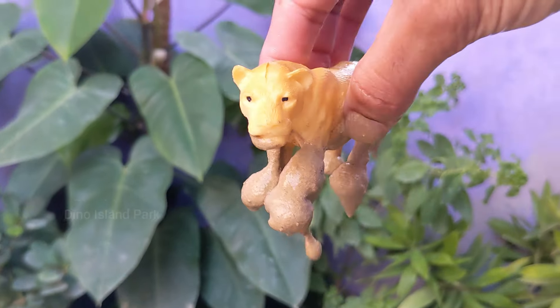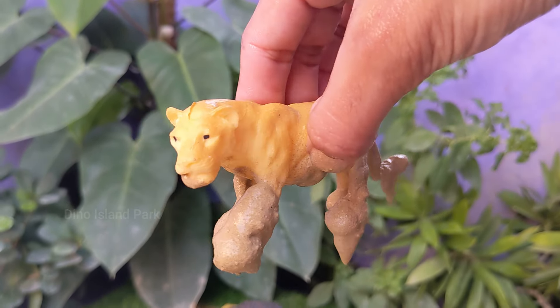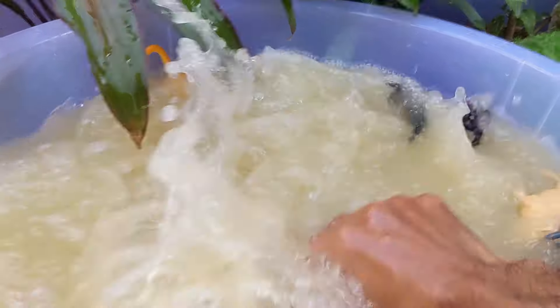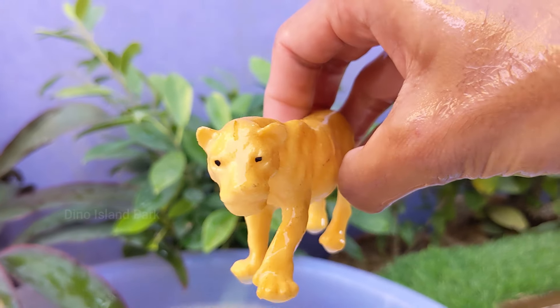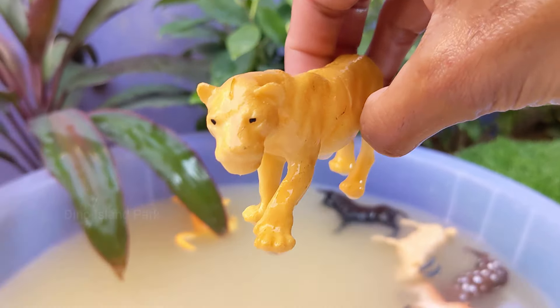Queen of the Wilderness — Lion. Lions are strong and agile, with powerful bodies that enable them to take down and carry prey that can be as heavy as themselves. They have sharp claws and strong jaws, making them effective predators.